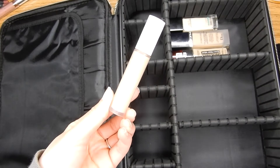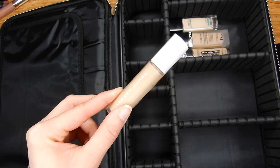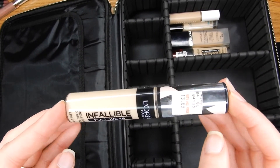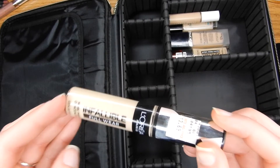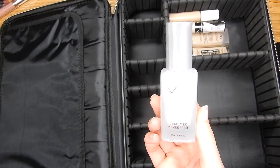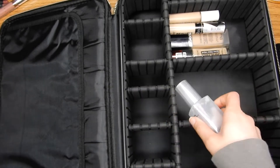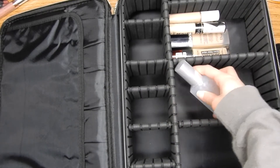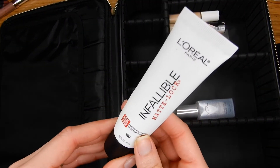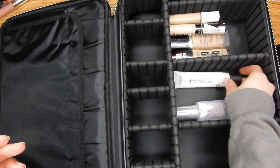For concealer, I have to bring my ultimate favorite, Fenty Beauty Concealer — this stuff is the bomb diggity. I also recently purchased the L'Oreal Infallible Concealer and I've been loving it, so I'm going to pack that one as well. Now we're moving into primers. I have to bring my VDL Luma Layer Primer Fresh — this is a glass component but the case is very soft so it should stay safe. And then this is my L'Oreal Infallible Matte Lock Primer, which I really love.